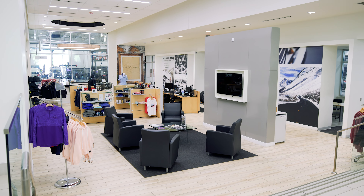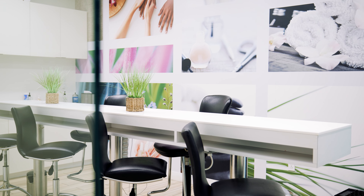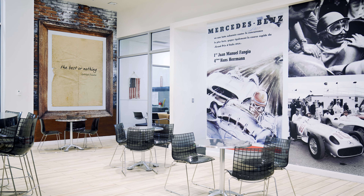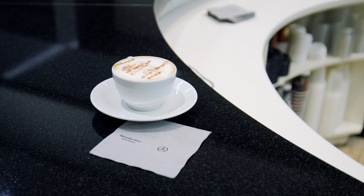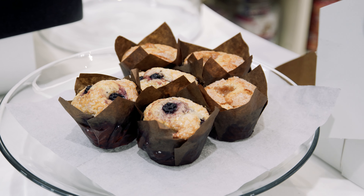If you choose to wait here at Mercedes, enjoy our guest lounge, cafe, and complimentary nail bar. Equipped with high-speed Wi-Fi, you can catch up on work or stay connected while we take care of your vehicle. Enjoy a cup of coffee, tea, water, or your favorite snack while you wait at our cafe, which is located next to the nail bar.